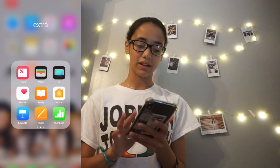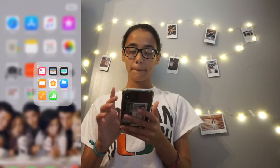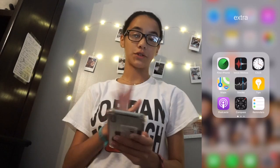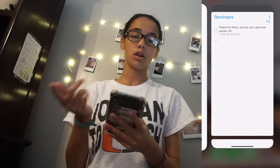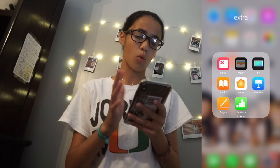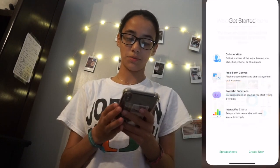This is the Extra folder — things I don't really use a lot. I do use the Health app. Find My I don't really use. I sometimes use Reminders to remind me about things. Wallet — it says 'welcome,' so obviously I've never used it. Numbers — never used it either, obviously it says 'welcome to Numbers.' But yeah, that's what's in the Extra section.